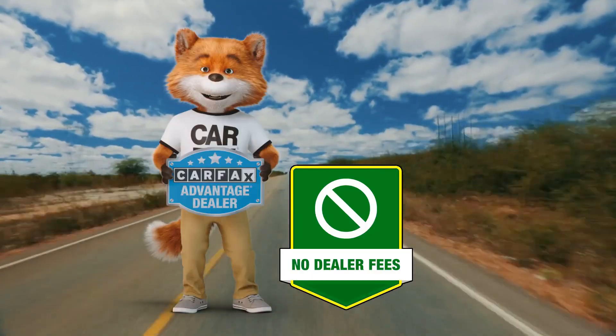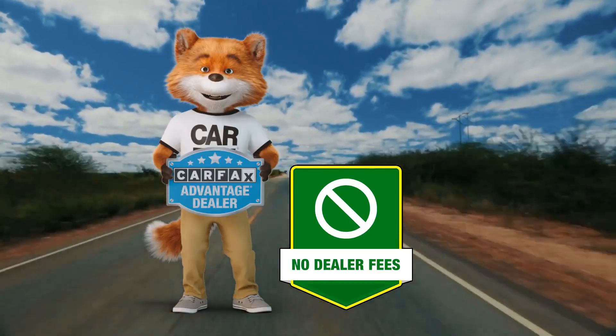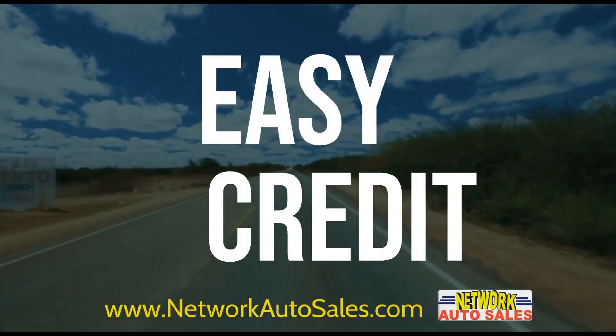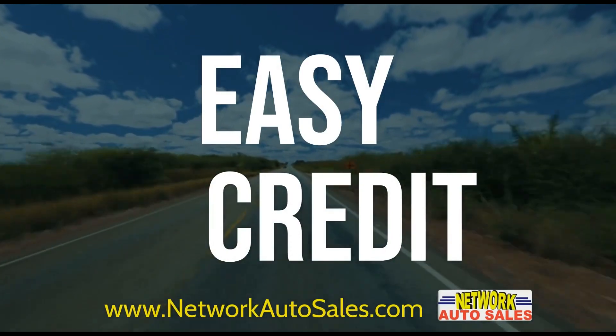We are a Carfax Advantage dealer so that means that every car comes with a free Carfax report upon request and no dealer fees ever. Please refer to our website NetworkAutoSales.com and we hope to hear from you soon.